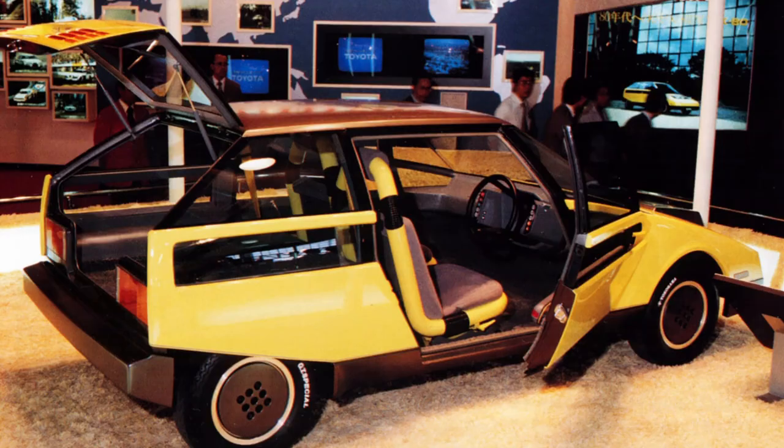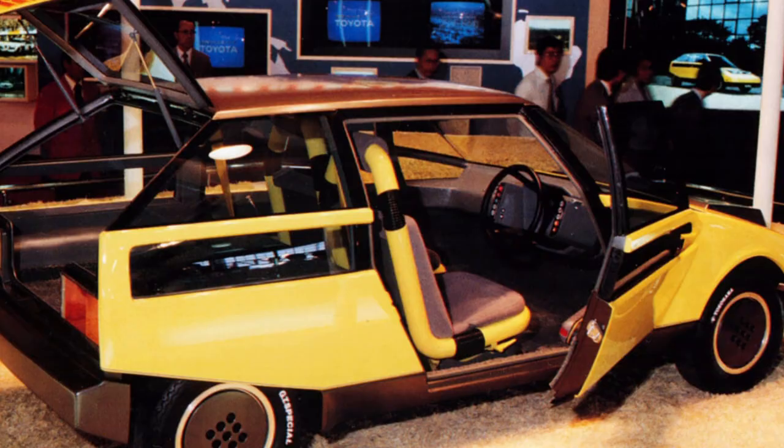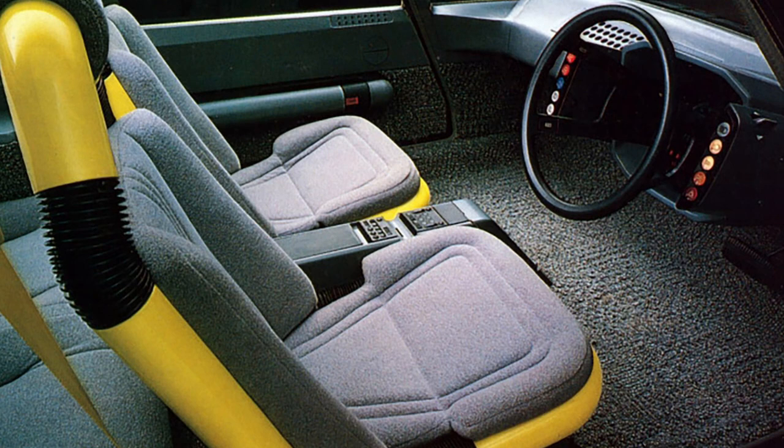Toyota FCX80 concept car. This experimental urban car of the future is fuel-efficient, very light, and compact. Its sharply sloping hood features a headlight unit. The cabin seats four people. Thanks to the front-wheel drive, the cabin floor is flat, making the interior very spacious. Large glass areas provide good visibility for the driver and passengers.